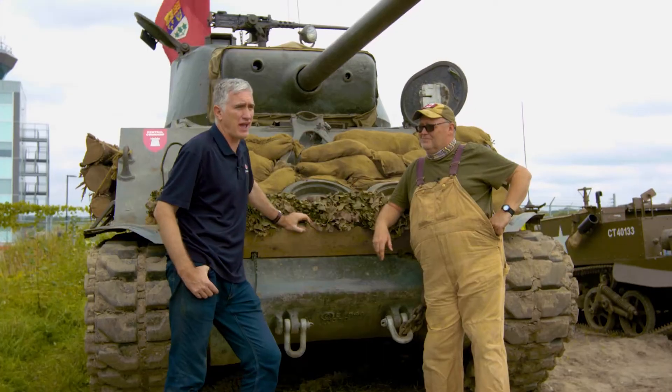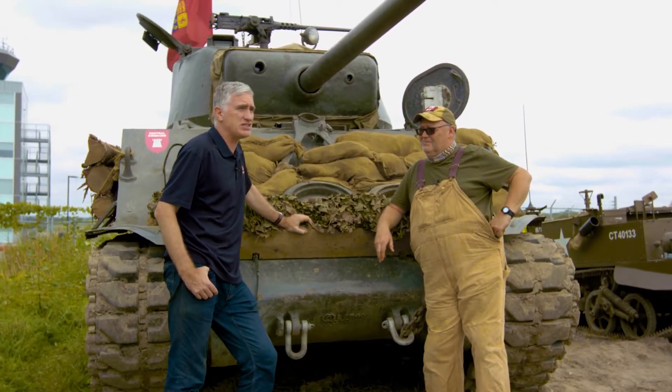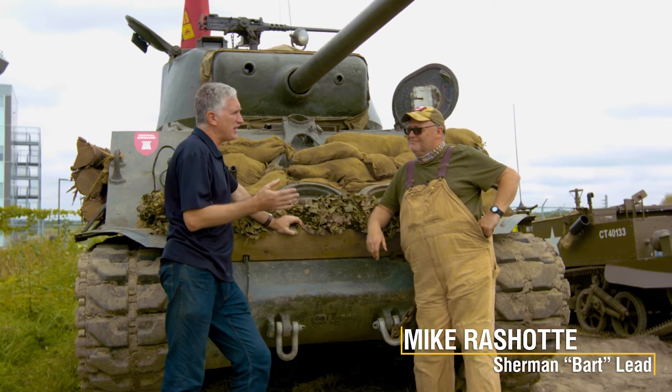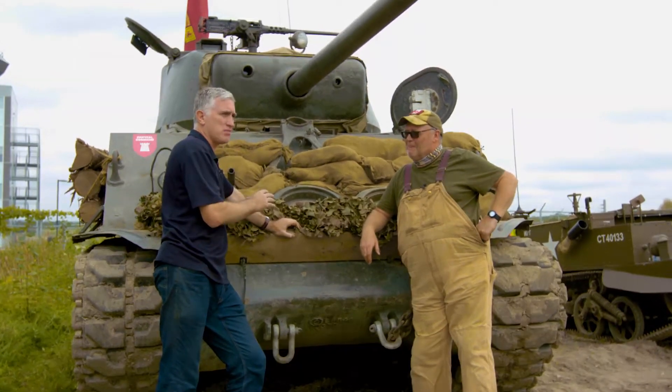Greetings all! I am at the Ontario Regiment Museum in Oshawa, standing in front of an M4A2-76 HVSS with Mike. Mike is the vehicle lead, team lead for this specific Sherman.